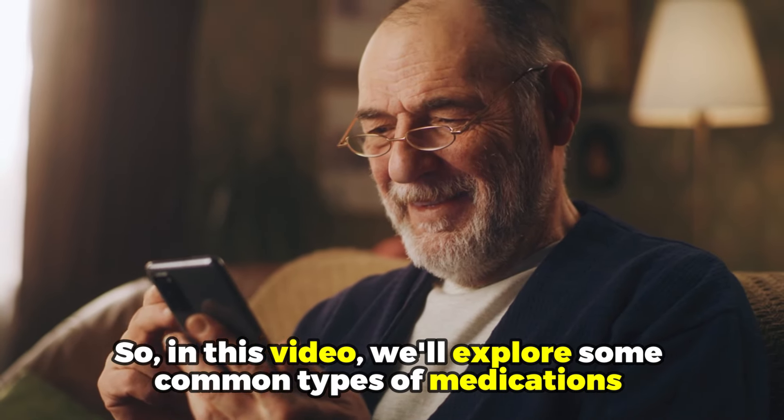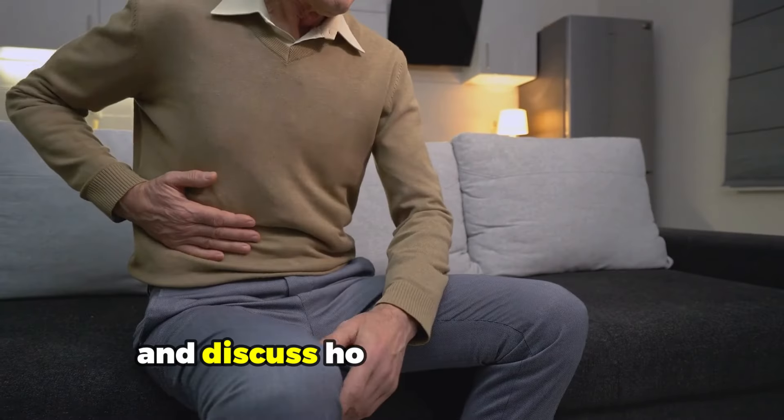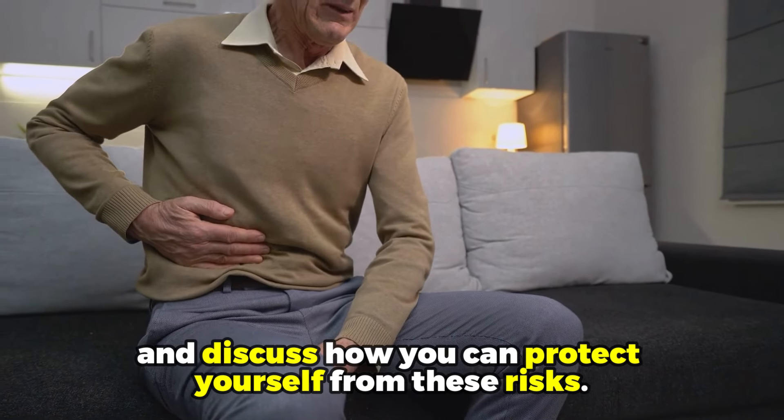In this video, we'll explore some common types of medications that can damage our kidneys and discuss how you can protect yourself from these risks.